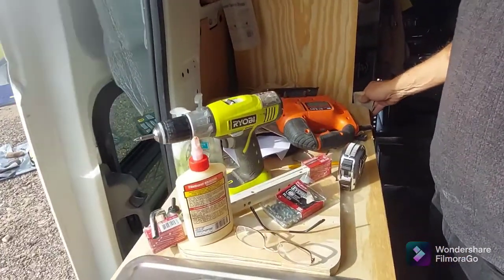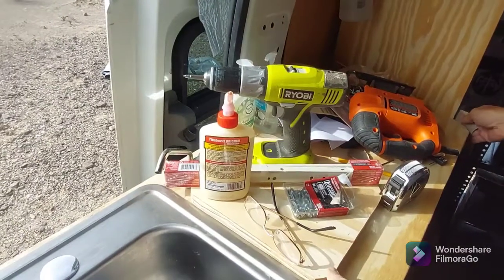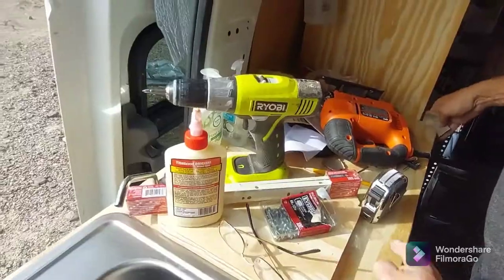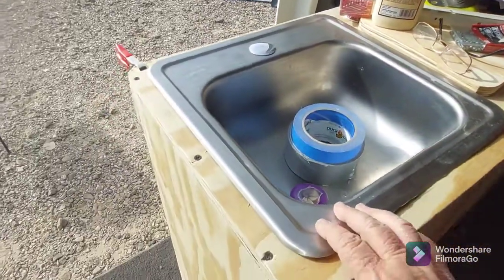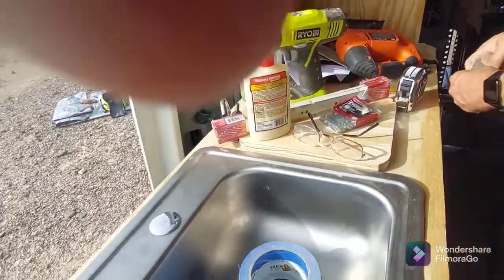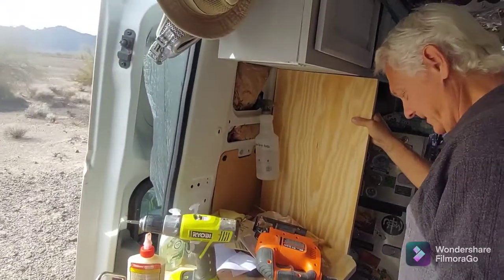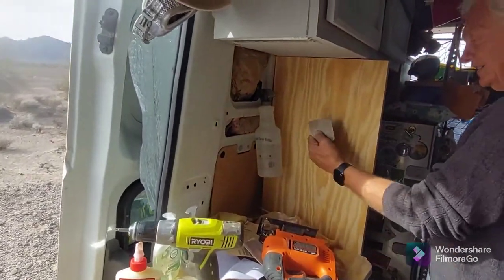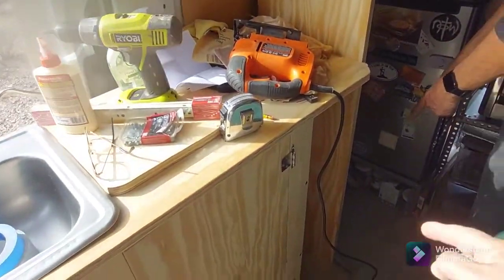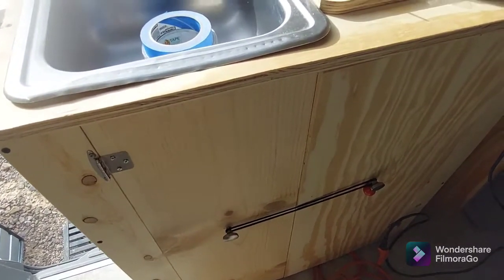I didn't have any counter space before, other than that little swing thing over there. I love this little piece — it's not too big, it worked. I could put my hot pot on it this morning. We're rounding the corners off a little bit. I have a wall now. The refrigerator can open all the way. The cat dish — her food will be down here. We've got bungee cords on the door handles.